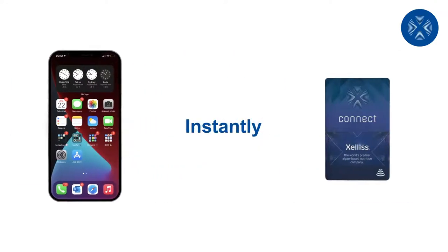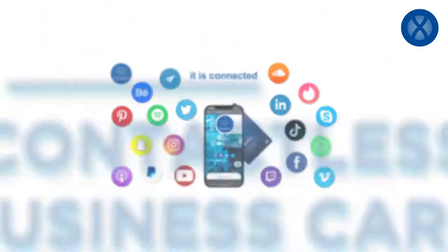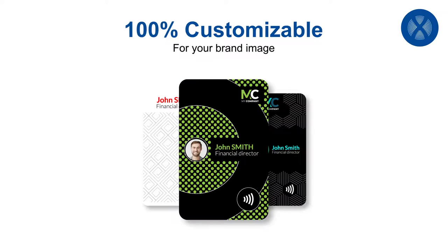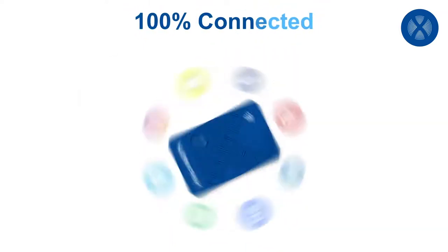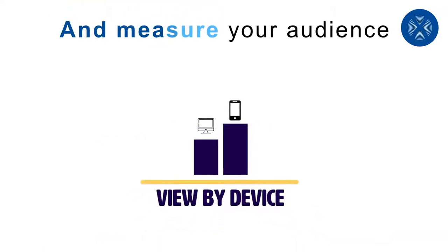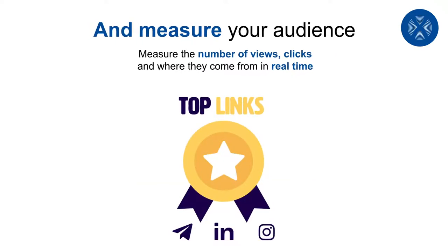Share instantly with anyone you like and make the best first impression. Your contact doesn't need to identify themselves to retrieve your information. It is instantly connected, 100% customizable for your brand image, 100% connected for your favorite networks. Stand out online and in real life, and measure your audience — the number of views, clicks, and where they come from.